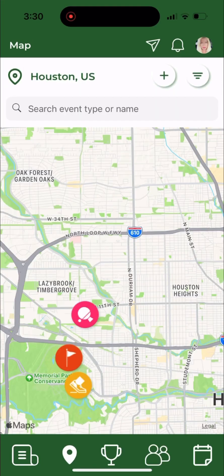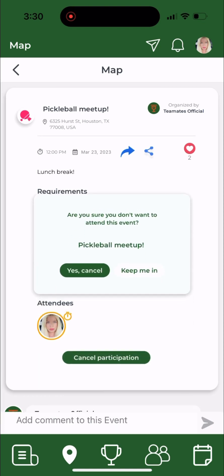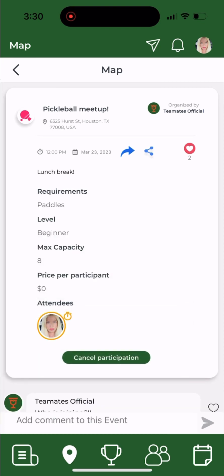Teammates has so many awesome features. On the map you can join a meetup by just clicking on the meetup icon and requesting to join. You can cancel or confirm your participation once you've been accepted.